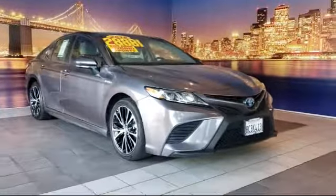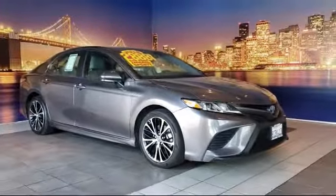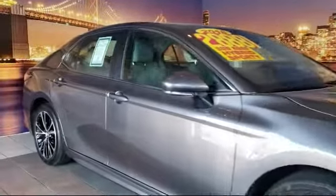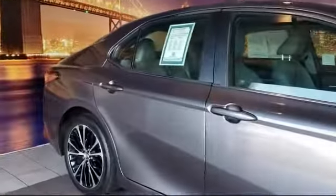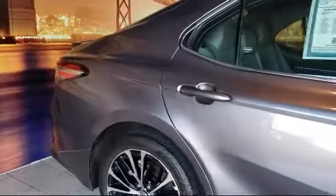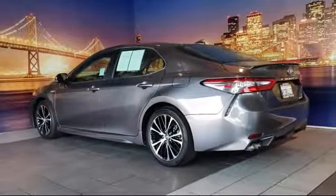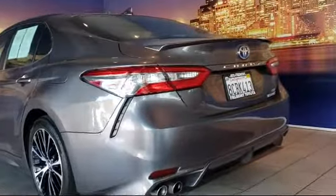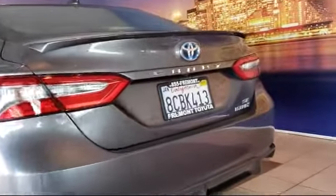It comes equipped with a rear spoiler, keyless entry, rear view camera, auto high beam headlamp control, tire pressure monitoring system, heated front seats, air conditioning, power driver seat, traction control, and automatic temperature control, and has less than 45,000 miles on the odometer.